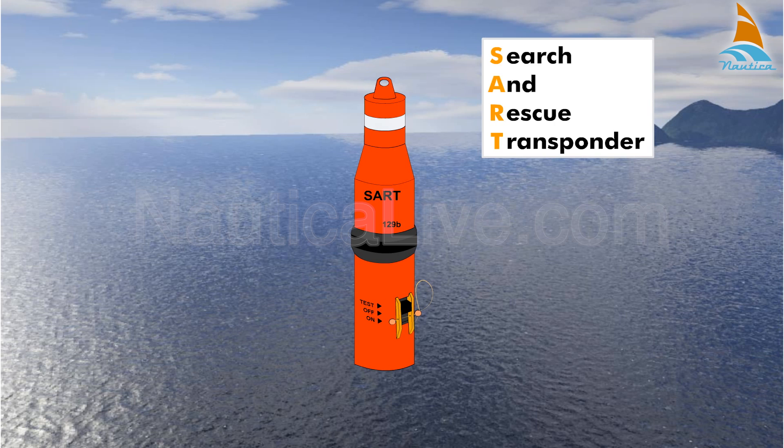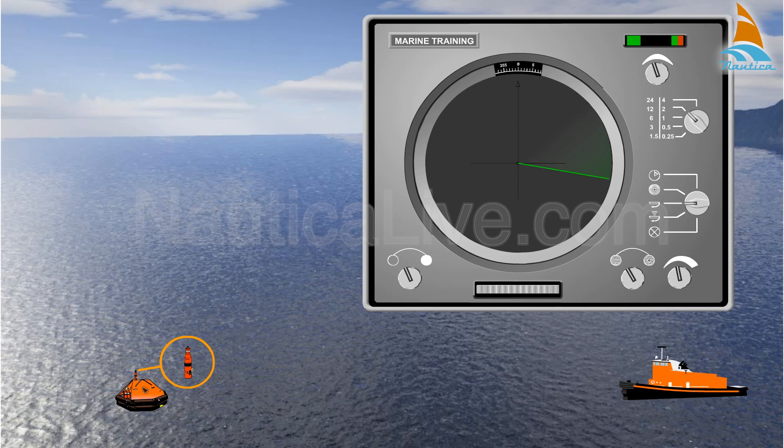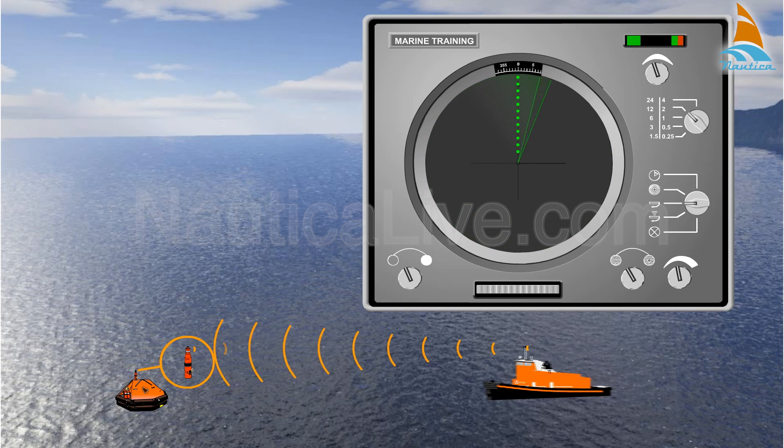SART stands for Search and Rescue Transponder. It's a device for locating ships or their survival craft in distress. The SART operates in the 9 GHz frequency band, generating a series of dots when being interrogated by a search craft with an X-band 3 cm radar.